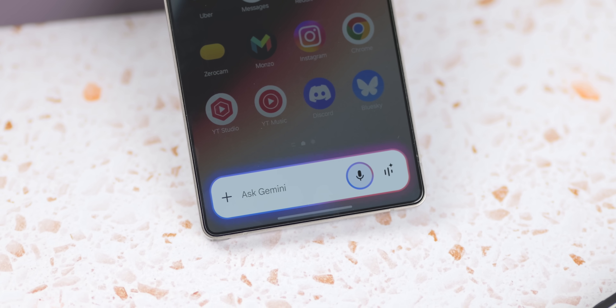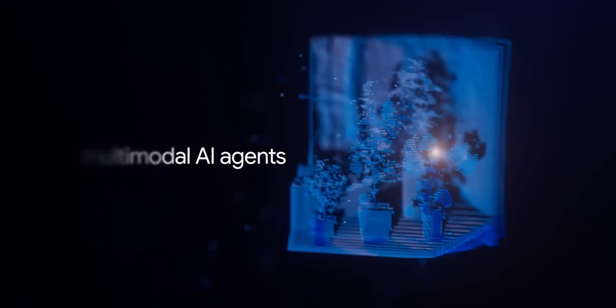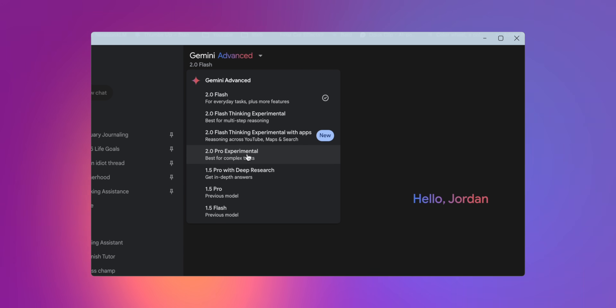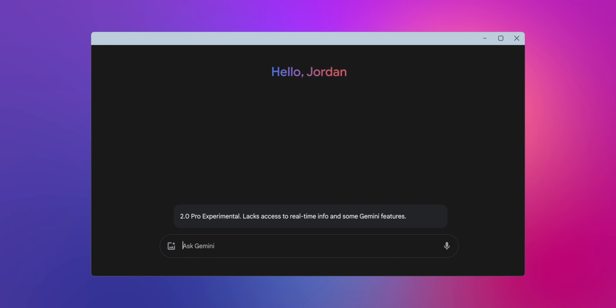There's a lot to talk about in terms of what's exactly new with this latest Gemini update. First off, there are a lot of changes happening with the Gemini models themselves, as Google is introducing some new additions with some really interesting tweaks. For starters, a new model called Gemini 2.0 Pro Experimental is now available for developers and Gemini Advanced users to try out.